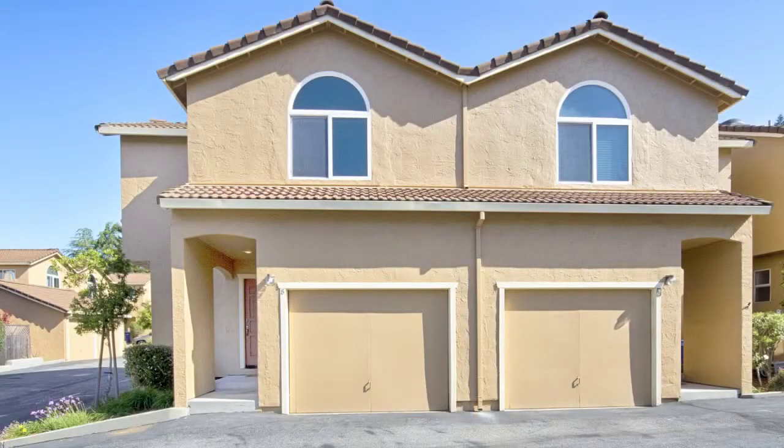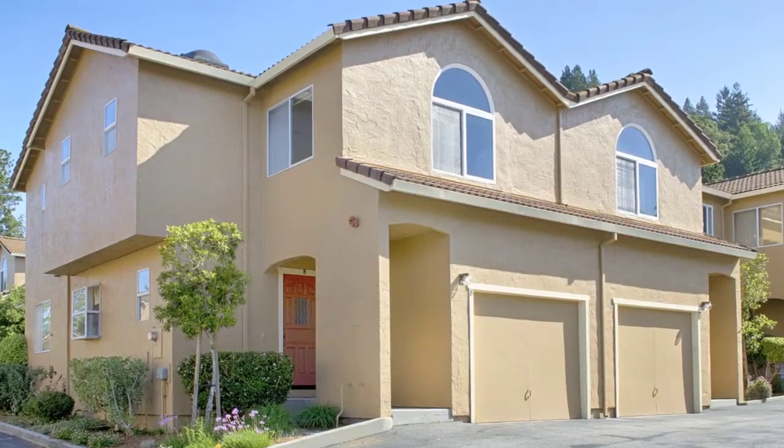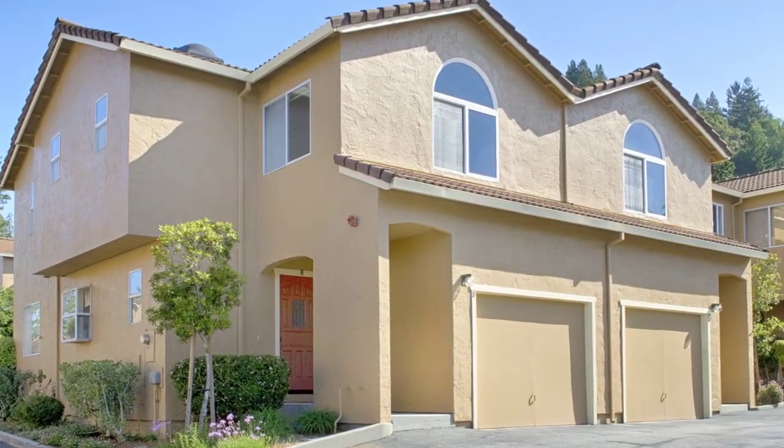There are two garages, one attached and one detached. Come see what affordable living in Scotts Valley has to offer you.